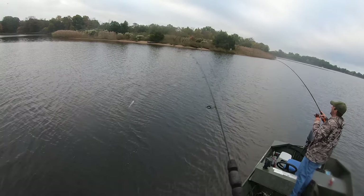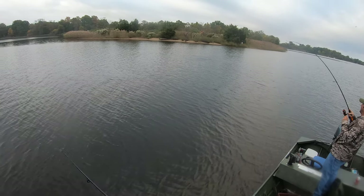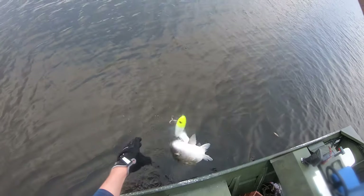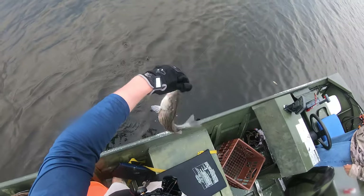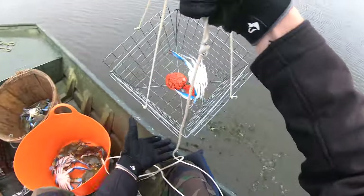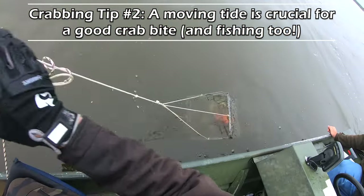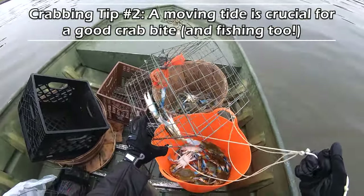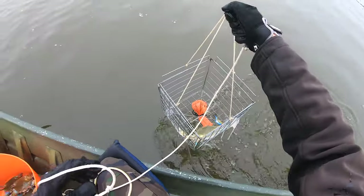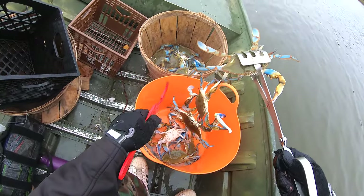He hit big, that's for sure. I'll probably let her go — she's a little bit short. That hit was loud. We're up to eight so far, not a bad run. Now, crabbing regulations change throughout the year in Maryland based on the time of year, so make sure you're up to date on that — link in the description.